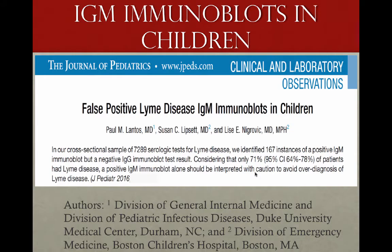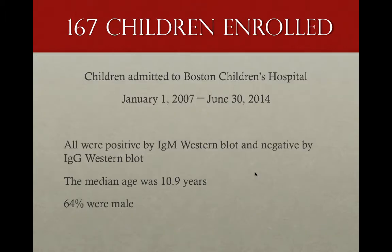The article was published in the Journal of Pediatrics with Lantos as the first author. He's part of the Division of General Internal Medicine and Division of Pediatric Infectious Diseases at Duke University. They looked at 167 children admitted to Boston Children's Hospital from 2007 to 2014. All were positive by the IgM Western Blot test and negative by the IgG Western Blot test. The median age was 10.9 years, and 64% were boys.